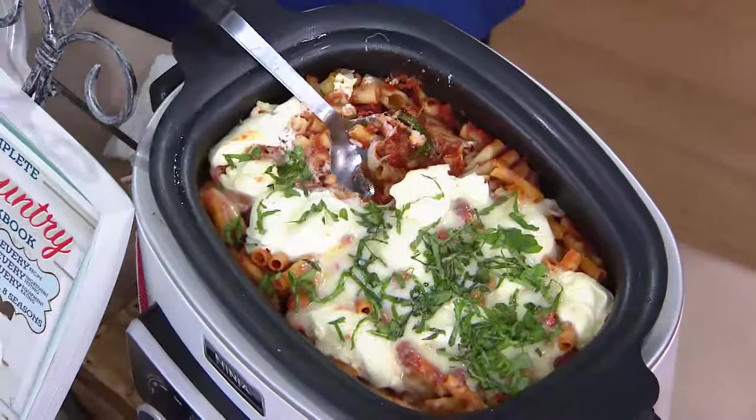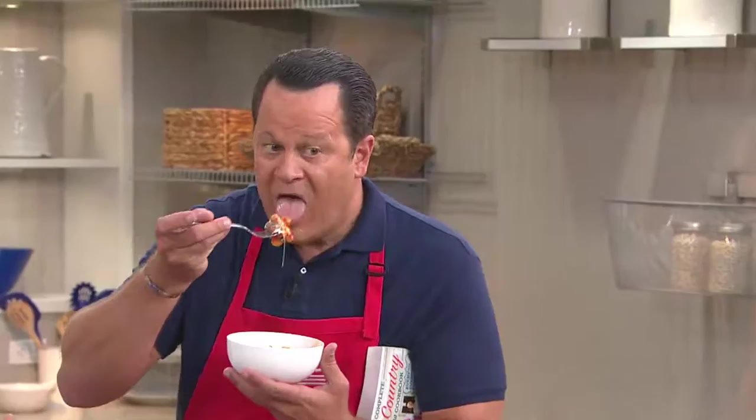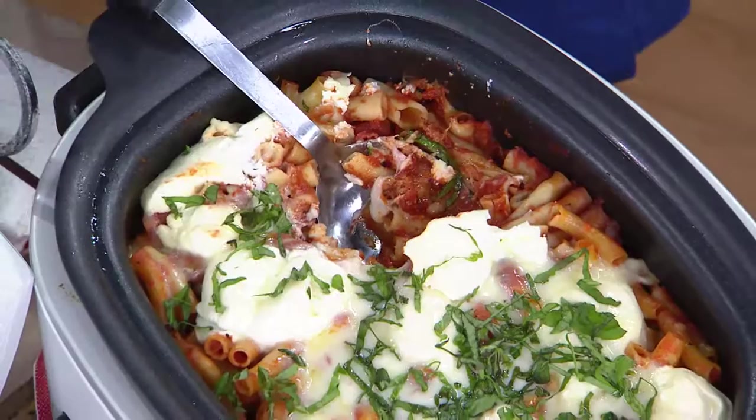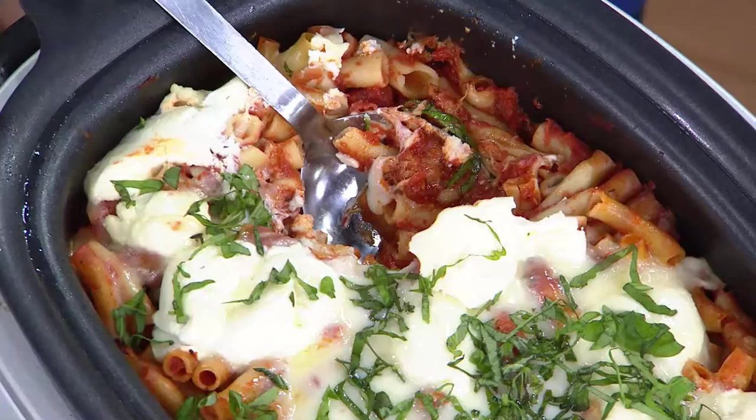This is baked ziti in a slow cooker. There are a handful of slow cooker recipes in the book. It has a little sausage for flavor and tomatoes. The trick: when you do pasta in the slow cooker, it often turns mushy and disintegrates. Here, you toast the dry pasta with the sausage in a pot before adding it to the slow cooker. Toasting the pasta as the sausage is browning prevents it from turning mushy.